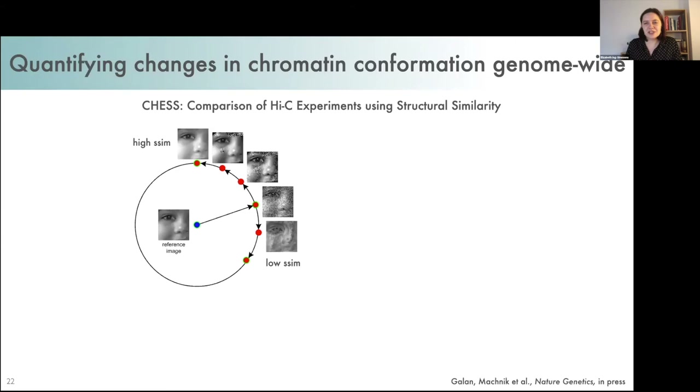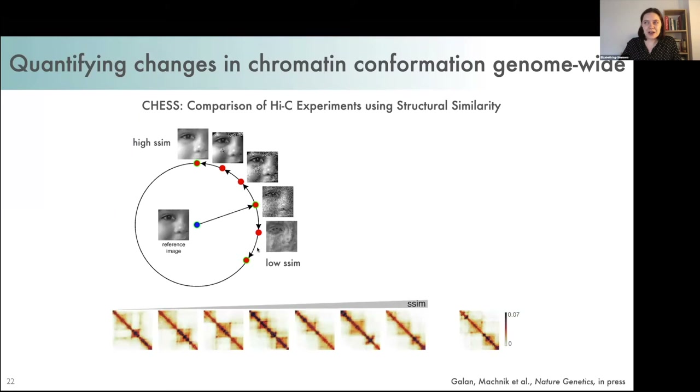Rather than just visually inspecting chromatin conformation at developmentally regulated genes, we also wanted to quantify changes in genome organization. We used a new tool from the lab which uses computer vision techniques to quantitatively compare Hi-C data — similar to how Facebook or Google Photos might recognize your friend's face in a photo. You take a reference Hi-C matrix and compare it to a series of query images, calculating an S-sim similarity score. I used this method to compare control Hi-C data with Hi-C from each of the mutants and calculate similarity scores in windows across the whole genome.